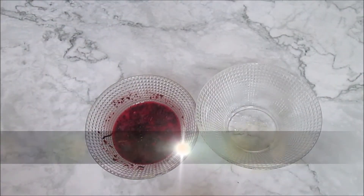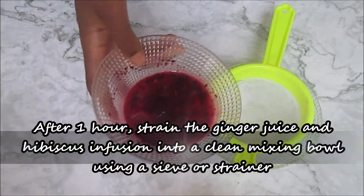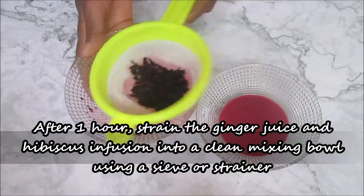After about 1 to 2 hours, strain the ginger juice and the hibiscus infusion into a clean mixing bowl.